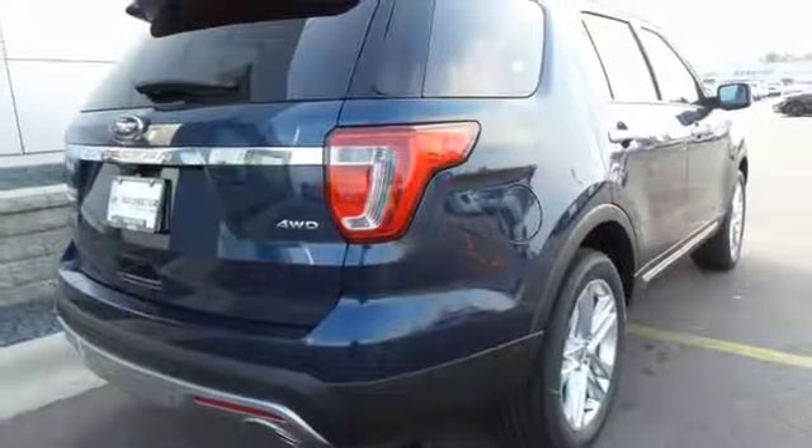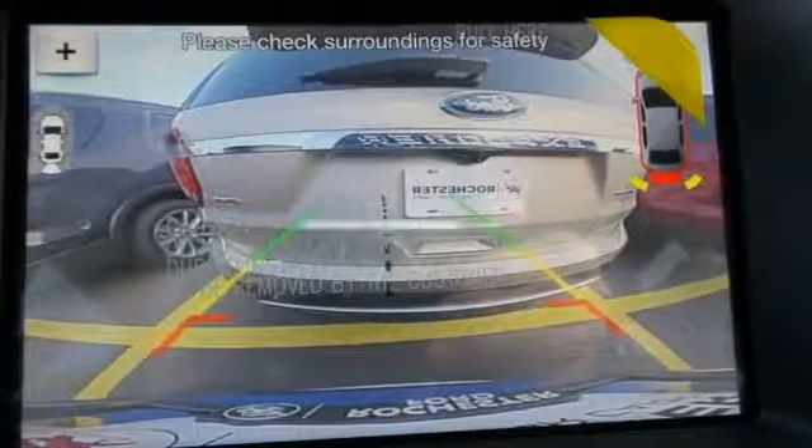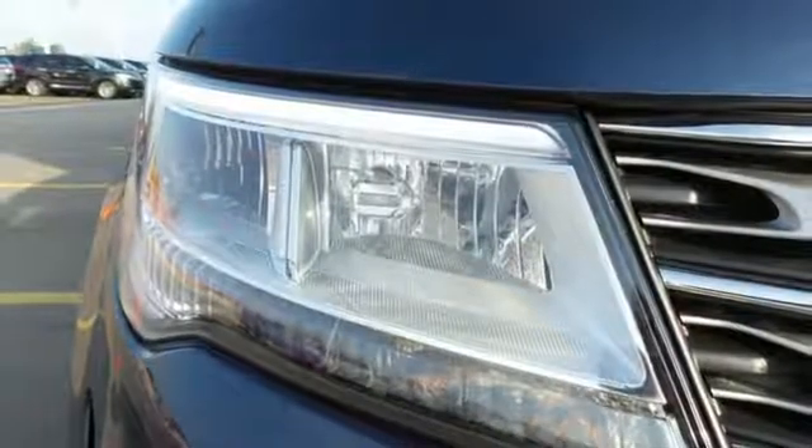Get back to your roots in comfort with space for all your supplies, and rear auxiliary climate control to keep all three rows of passengers energized for the experience.